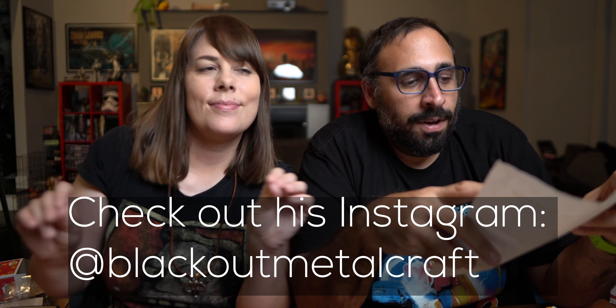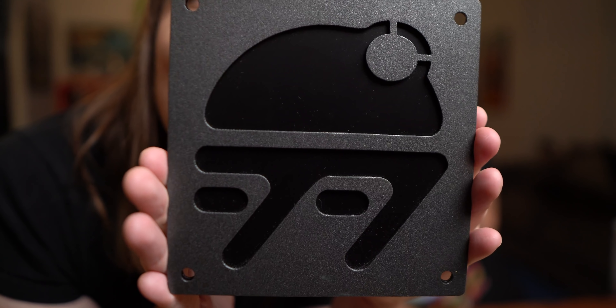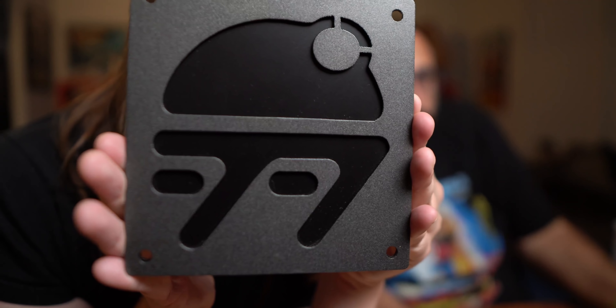This next one comes from Wayne. He says hello Peter and Ketra — my name is Wayne, my wife, Joe Dog Murray, and I really like to follow along with your ordinary adventures on YouTube. I have recently started a business, Plasma Cutting Signs and Art, and we thought it would be cool to send you guys something to show you how much we like your channel. He has a Facebook and Instagram we'll put up on screen. This is real heavy-duty metal — everyone is so crafty who sends us stuff. We're getting so many things from Galaxy's Edge. Check out Blackout Metal Craft on Instagram.